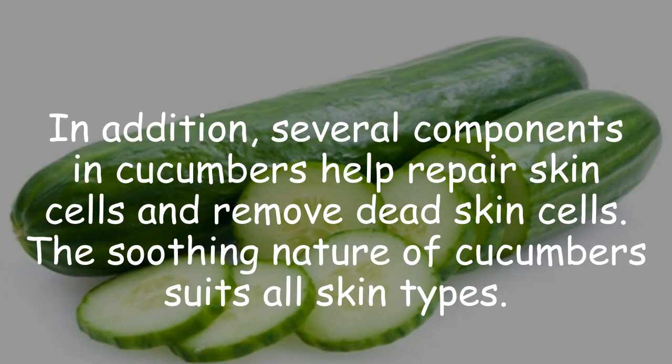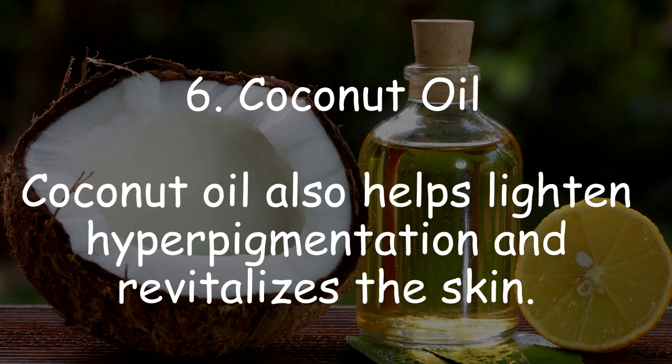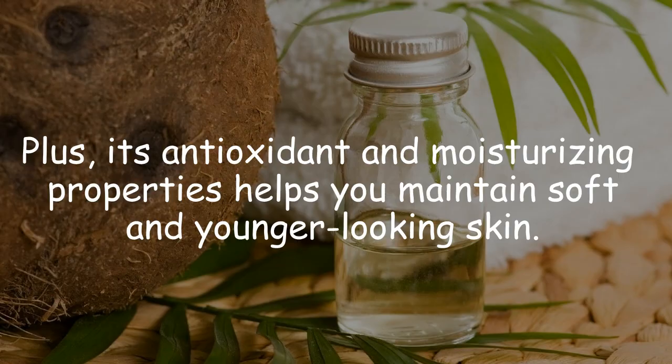5. Cucumbers. The natural bleaching property of cucumbers can help lighten your dark inner thighs. In addition, several components in cucumbers help repair skin cells and remove dead skin cells. The soothing nature of cucumbers suits all skin types.